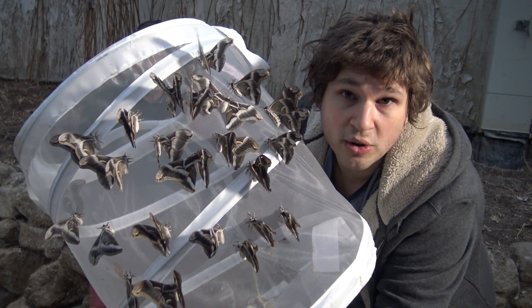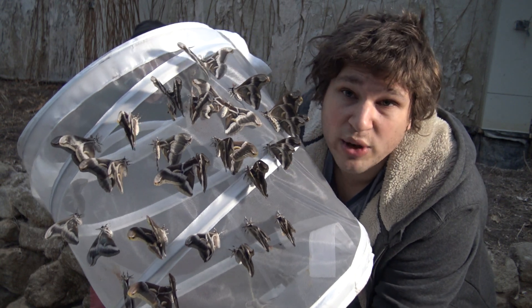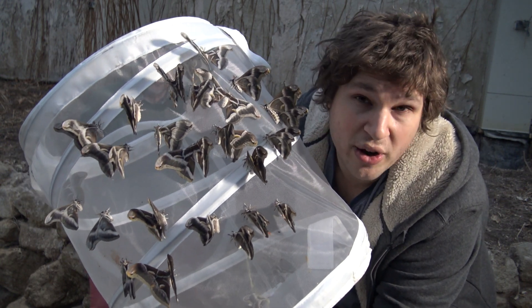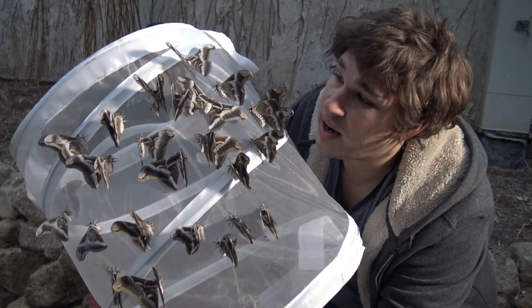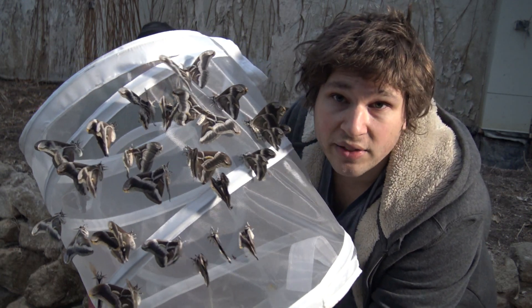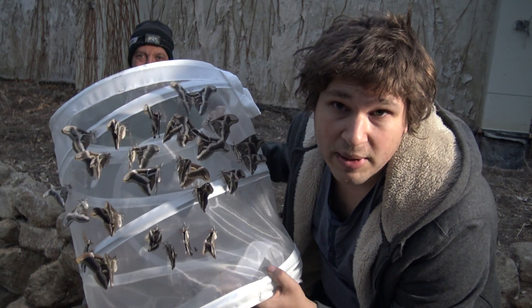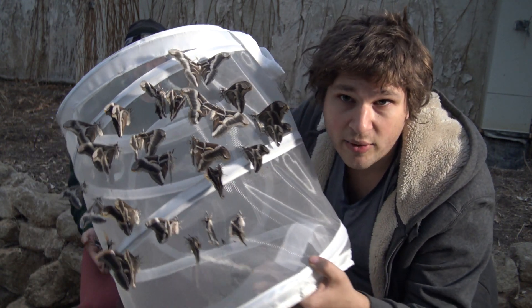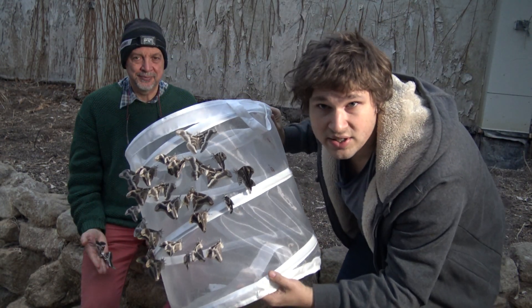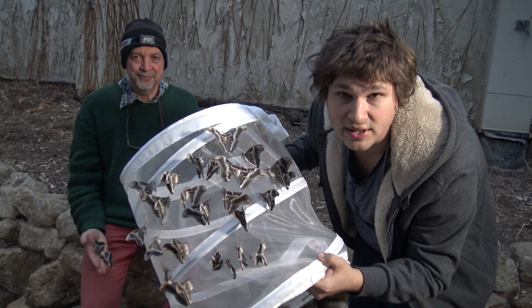Hello everyone, this is Bart Coppens and today I am going to show you something interesting. We have been involved in a filming project in which I will reveal more details later, because today we are not going to talk about the filming project, but about the moths that we are using for filming. Me and another entomologist from Italy, Dr. Enzo Moreto, have also been involved in this project. Now most of you will probably recognize this species — it is the eric silk moth, the Samia ricini, and if you are familiar with these, you have probably seen them on my channel already.